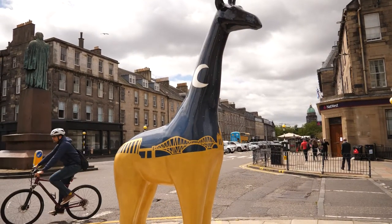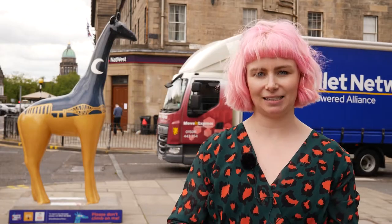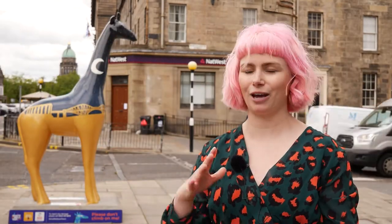I only found out about a week before she was in place that my giraffe was going on George Street, but I could not be more excited because you can see the castle if you look from this direction, and she's obviously got the castle painted on her, so it couldn't be more perfect.